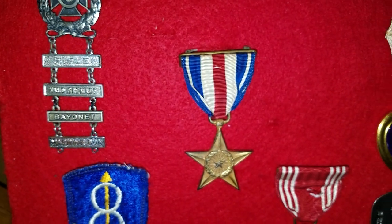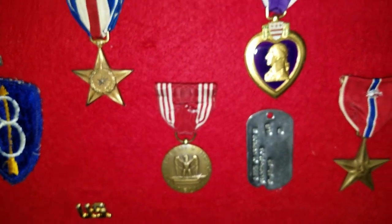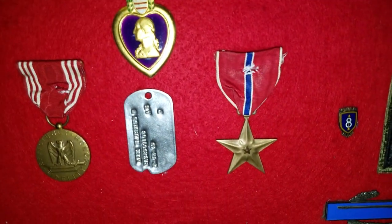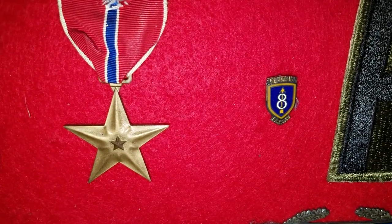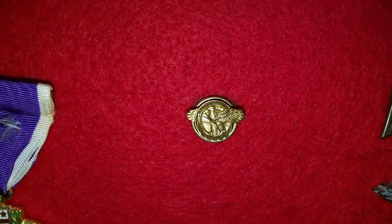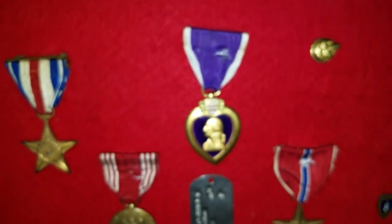Silver Star for gallantry in combat. Good Conduct Medal. His dog tags. Purple Heart. Bronze Star. That's his First Army patch. Super teeny tiny 8th Division lapel pin. And up here, you can see the ruptured duck lapel pin, which is what I think that paper might have been referencing when it said 'lapel pin issued.' Could be wrong about that one.